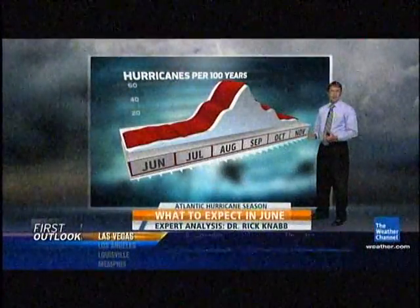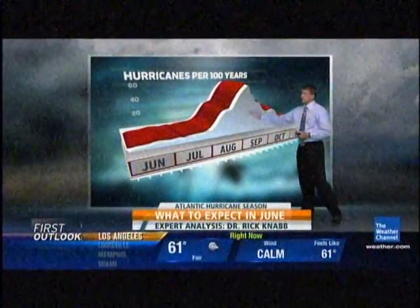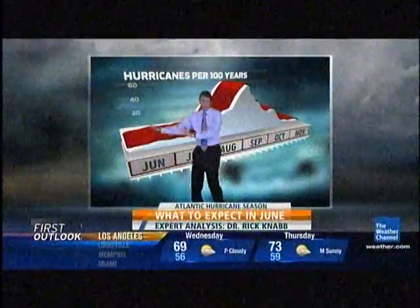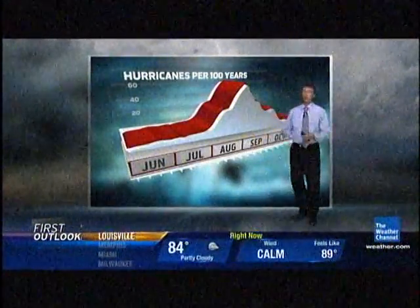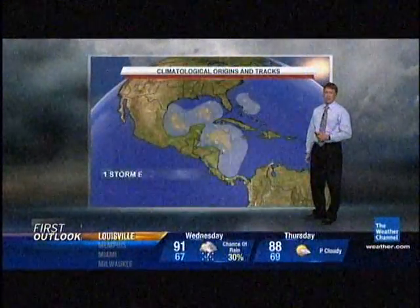The Atlantic hurricane season is very peaked, meaning the bulk of the activity happens in August, September, and into October. June and July are kind of ramp-up months where we occasionally get a storm, maybe even a hurricane, but nowhere near the level of activity — certainly not in terms of major hurricanes — that you see at the peak of the season.